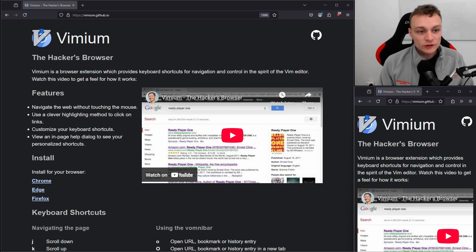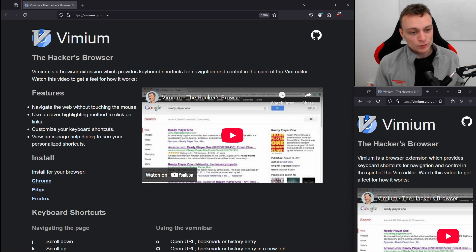Good morning everybody. We're going to have a look at an interesting browser extension called Vimium that basically turns your browser into a Vim-controllable environment. If you want to control your browser without the mouse, completely using your keyboard, that's what you need.